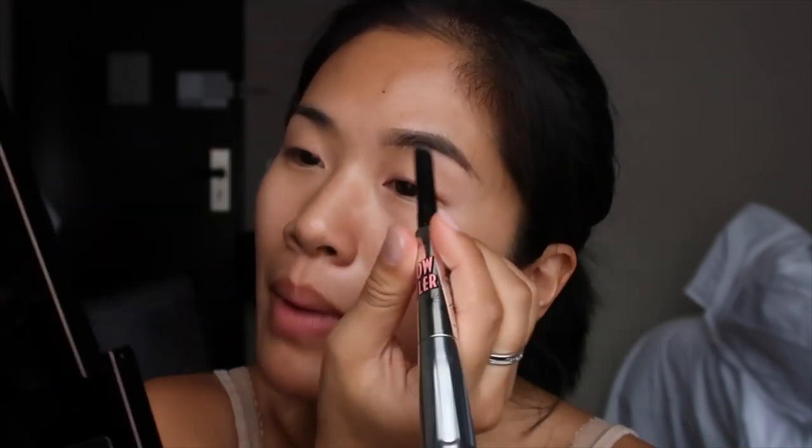I'm going for a natural brow look today since I'm in a rush, so I'll do a quick time-lapse of the rest of my makeup.